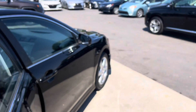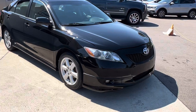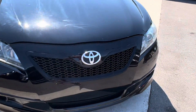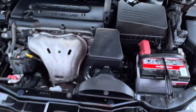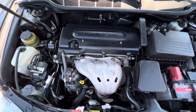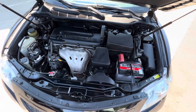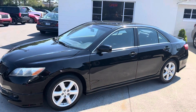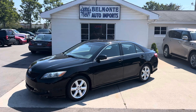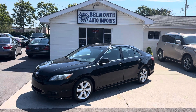Let's go ahead and take a look under the hood. Not too bad, right? So there you have it folks — if you need a good reliable car that's going to get good gas mileage, this might be the one for you. Come check it out at belmonteauto.com.